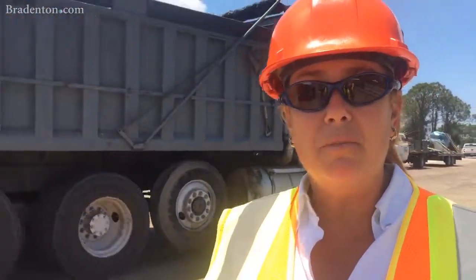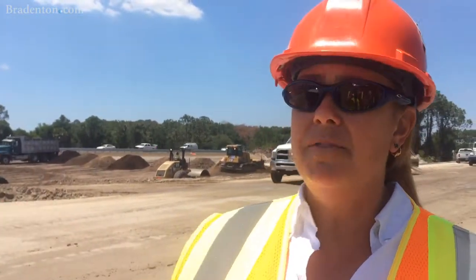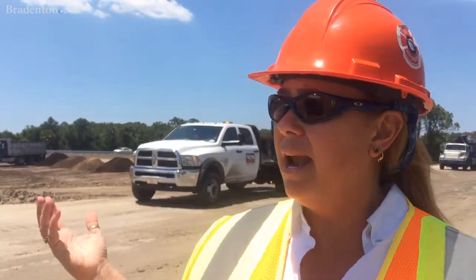Right here we're standing on what was the bypass road for northbound I-75. Behind me they're filling in the morrow pit, which is where we took the excavated material to build the roadway. So they're refurbishing that area, filling back in the morrow pit, bringing that area up to grade.